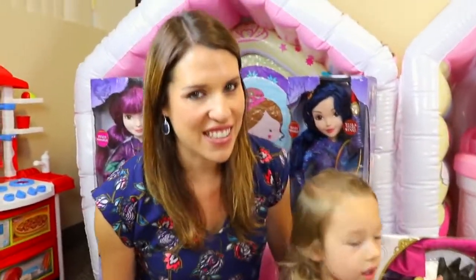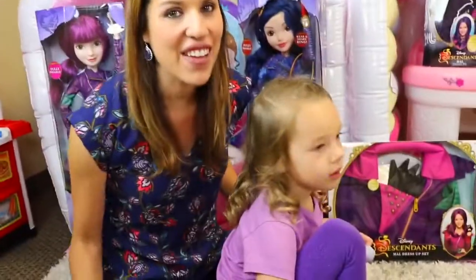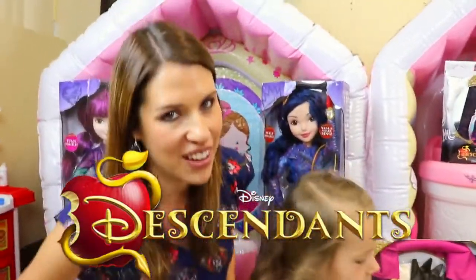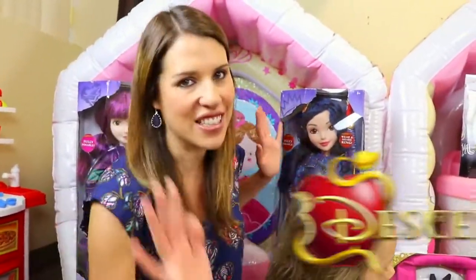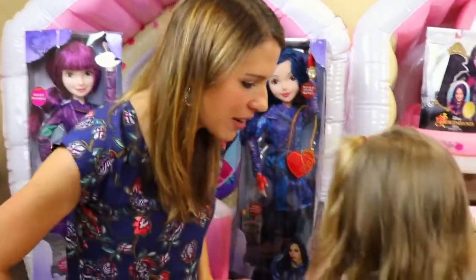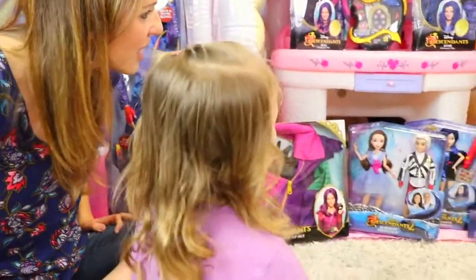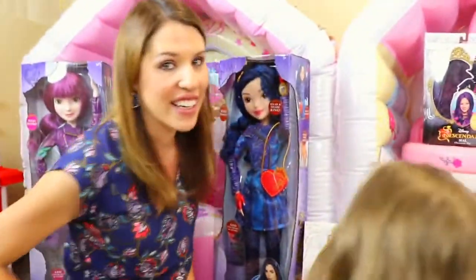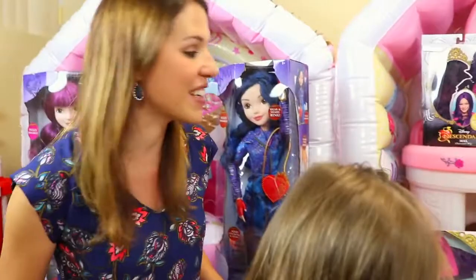Hey everyone, it's Sandra for the Disney Cart Toys channel and today I'm here with little Ava and we are going to do a huge Descendants makeover and open up all of our Descendants toys. Ava do you want to grab a doll - which one do you like? She really likes it. She just saw the Descendants movie last night for the first time and it was really cute.